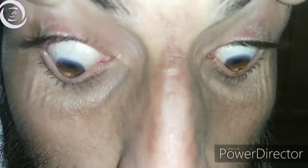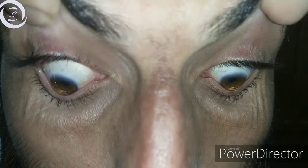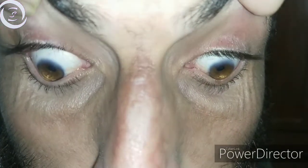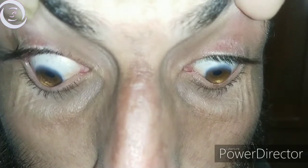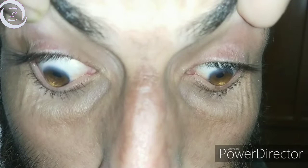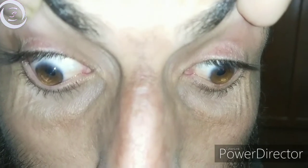I am Dr. Sharjee and today I am presenting you this 25-year-old male patient who presented to me with decreased vision. His vision was counting fingers in both eyes, and now I am showing different signs of this disease.